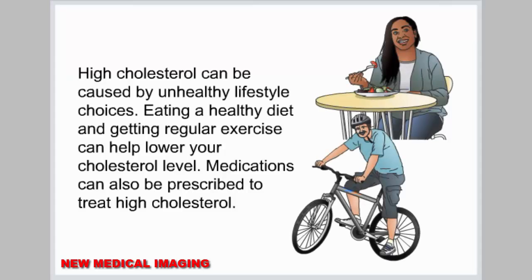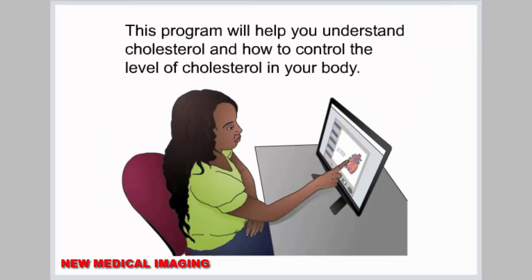High cholesterol can be caused by unhealthy lifestyle choices. Eating a healthy diet and getting regular exercise can help lower your cholesterol level. Medications can also be prescribed to treat high cholesterol. This program will help you understand cholesterol and how to control the level of cholesterol in your body.